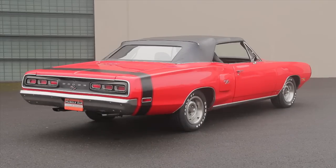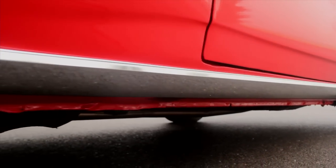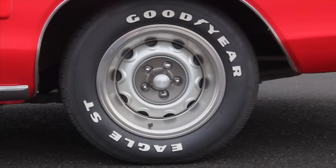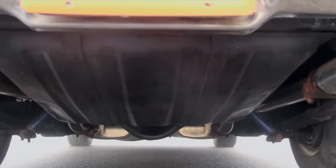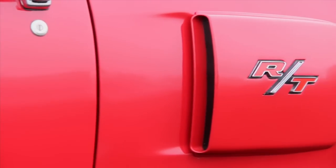There is some bright work on this car. It does have a full-length stainless steel rocker molding front to back, and of course chrome bumpers and 15-by-7-inch rally wheels with their polished lip, and of course the dual exhaust tips out in the back. But other than that, you've got a sea of rally red.